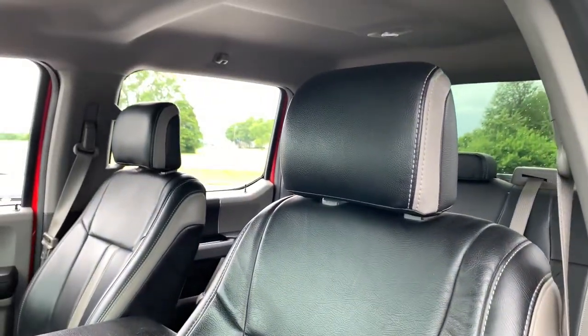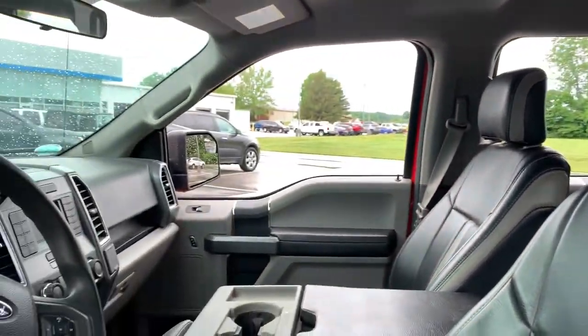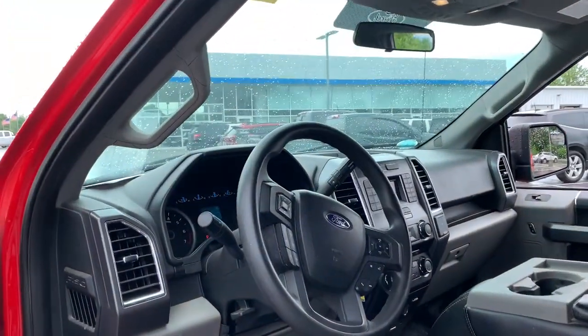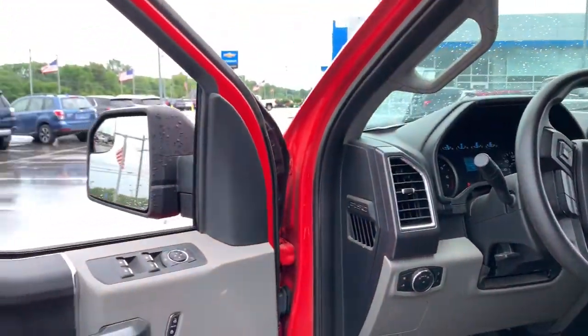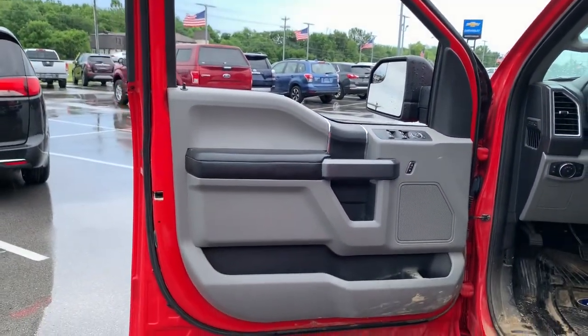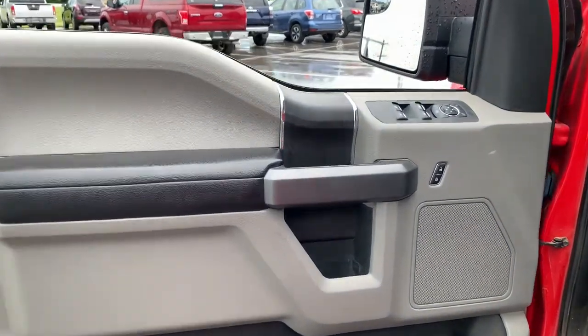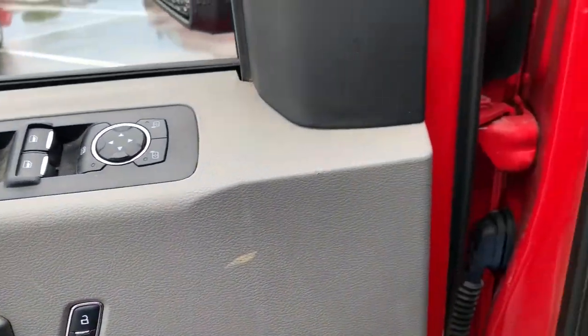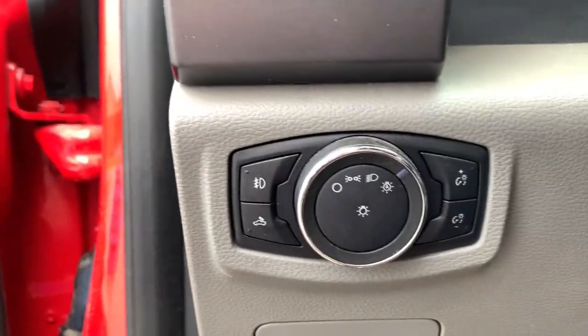Available features let you customize its hard-working bed, and a unique combination of military-grade aluminum alloy and high-strength steel give you the edge with class-leading towing and payload capabilities. The following are some of this vehicle's highlighted options: electronic stability control, four-wheel disc brakes, power steering.